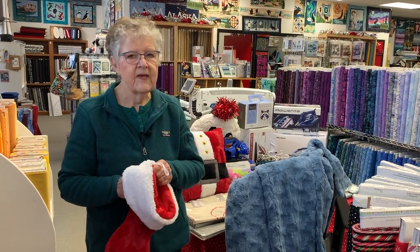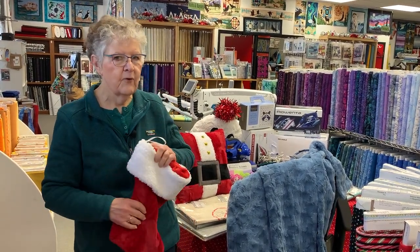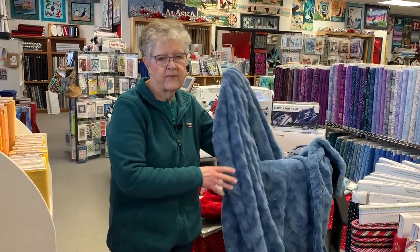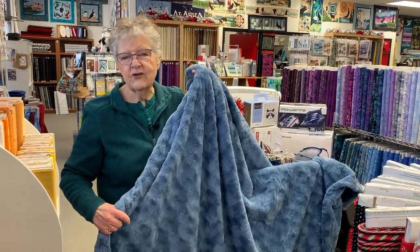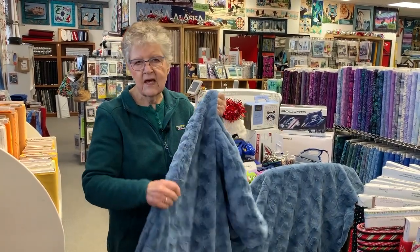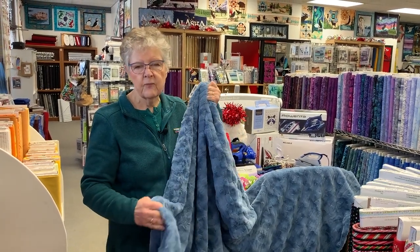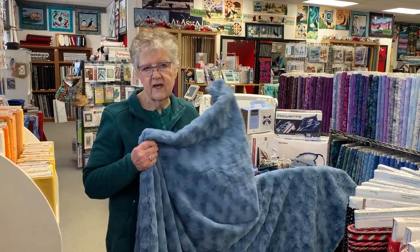In the afternoon, to help get you ready for your Christmas presents, from 2 to 4 I'm going to be teaching how to make a cuddle throw. You can make this in less than two hours, so you can make several of them. You can make them in any size — for a very tall person or a very short person — and they are so easy and quick to make.